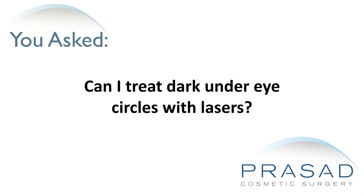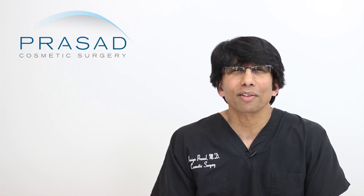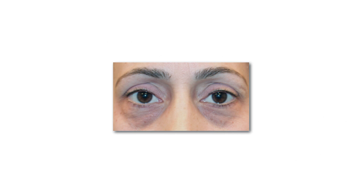Can I treat dark under eye circles with lasers? Dark under eye circles are a very common concern and can be a frustrating issue for people who want to do something about them. Patients who come to see me about under eye dark circles complain that they look tired or worn down, even when they feel vibrant and energetic.